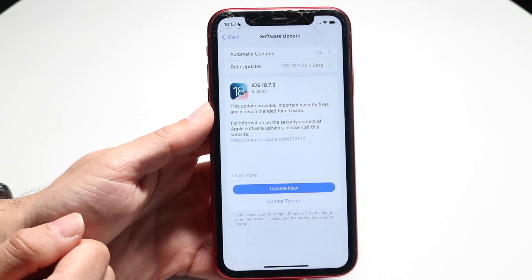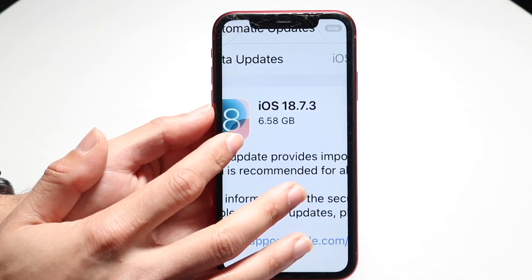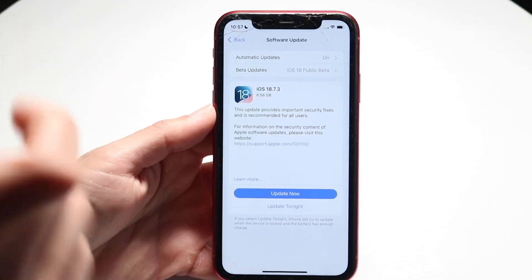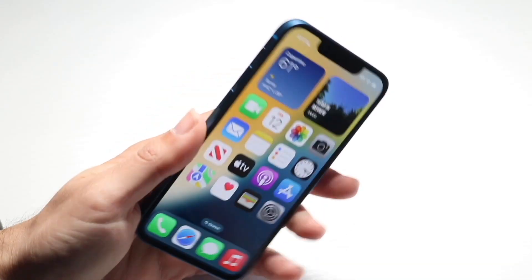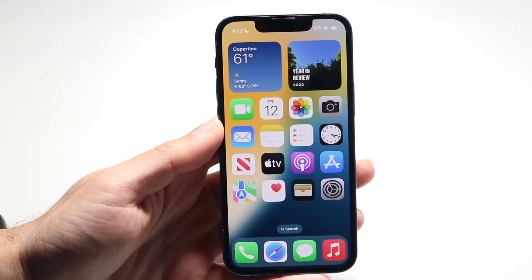Well everyone, iOS 18.7.3 did end up bringing some really cool things to the table — mostly bug fixes and some improvements. I think that's a very important thing. As you're going through and getting updates for your iPhone, it's very important that we upgrade our phones because they're going to be able to bring some really cool things.